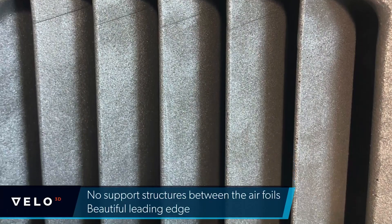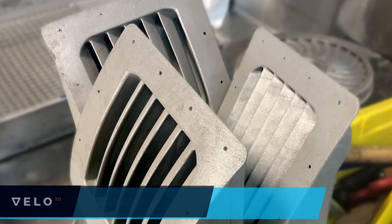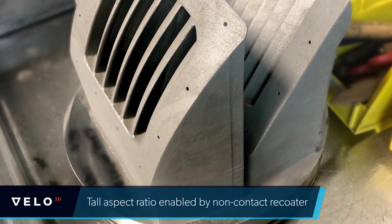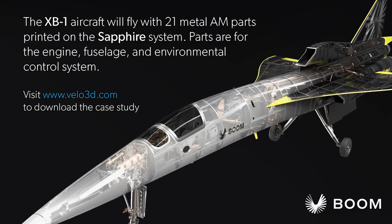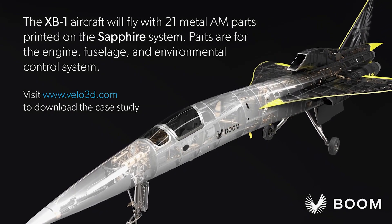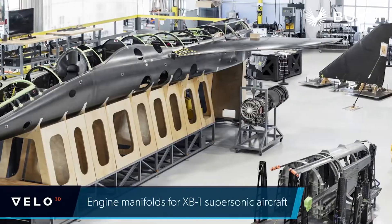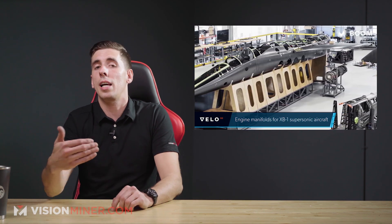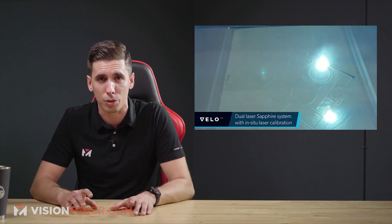Many of Boom's 3D printed parts are related to channeling air through complex veins, ducts, and louvers, with some of the air routed through these parts exceeding 500 degrees Fahrenheit. The geometric complexity required a surface-based design approach. Velo 3D has some of the best 3D metal printer offerings, and they keep pushing the envelope with support-free printing and new materials.